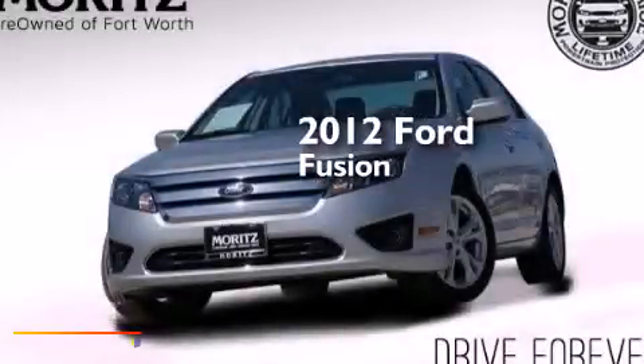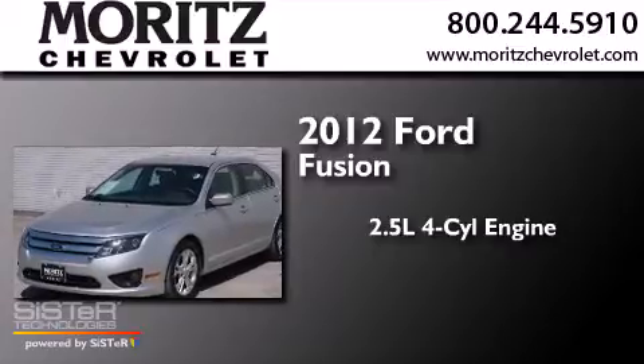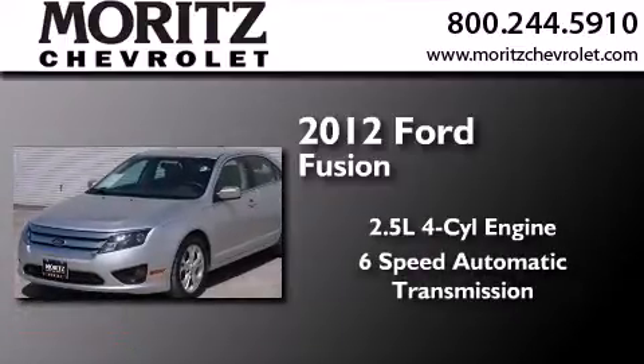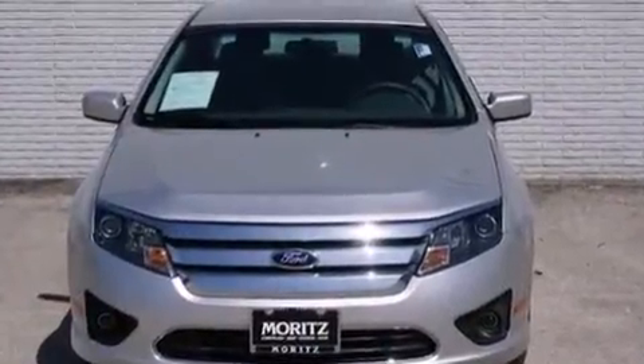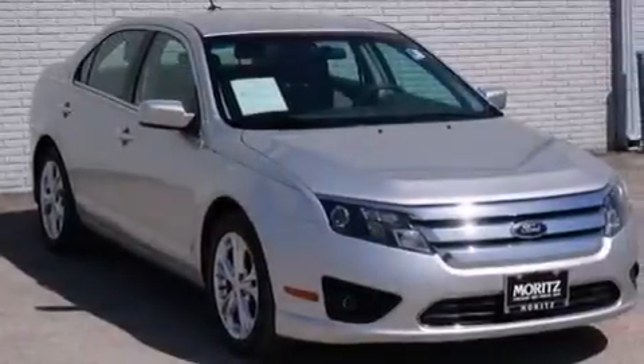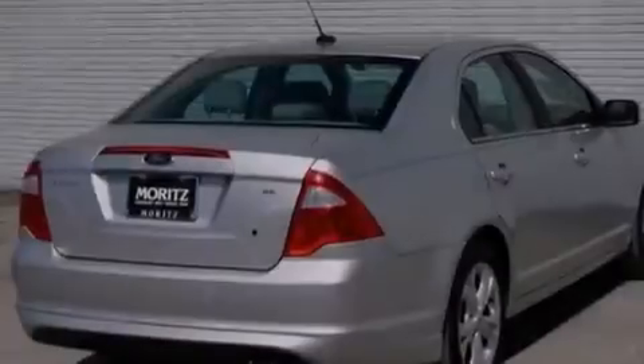This is a 2012 Ford Fusion. It has a 2.5-liter four-cylinder engine and a six-speed automatic transmission. Its top features include Sirius satellite radio, chrome wheels, and traction control and stability control systems.